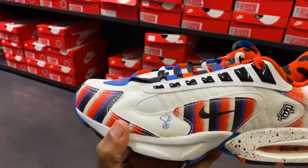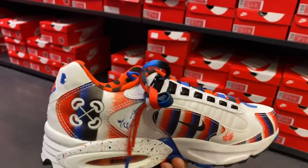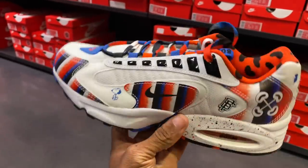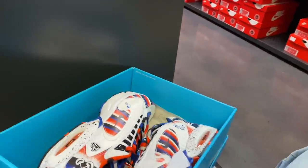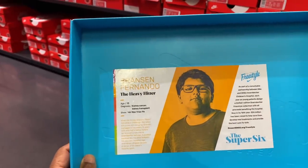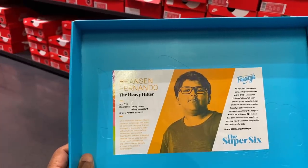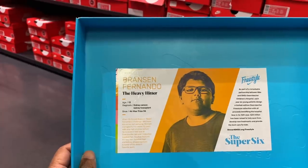Found some Door Beckers — I don't even remember this shoe. I do see some branding on here though. Going for $130. I see a display here for Brenton Fernando — age 13, kidney cancer, kidney transplant.